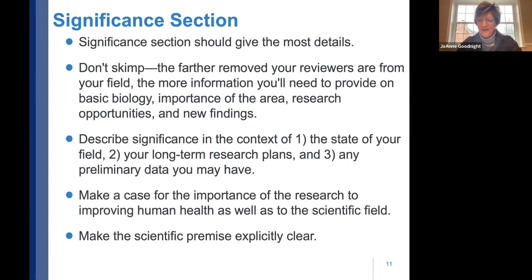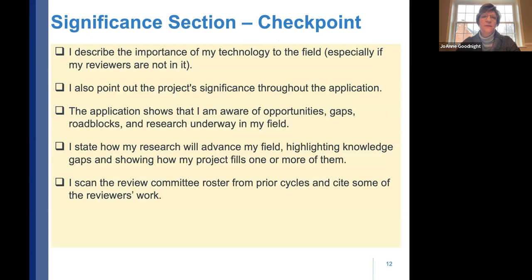You have a set number of pages, so balance is important. The farther removed your reviewers are from the field, the more information you'll need to provide on the basic biology and importance of the area. Describe your significance in the context of the state of your field, your long-term research plans, and any preliminary data. Make a case for the importance of the research to improving human health — that's ultimately NIH's mission — and explicitly make the scientific premise clear.